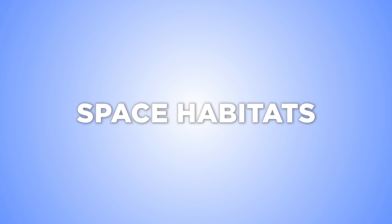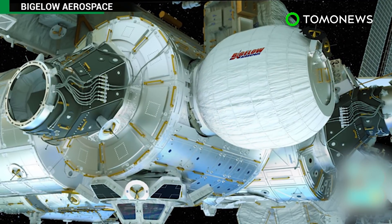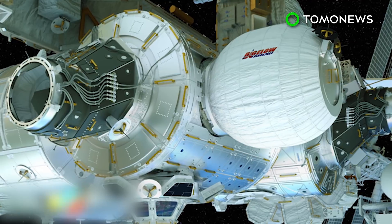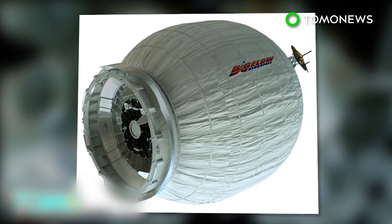SpaceX rockets are sending the first inflatable habitat to space. It sounds like a sci-fi dream, but the International Space Station crew is getting their first attachable, expandable room when an unmanned SpaceX spacecraft takes off.